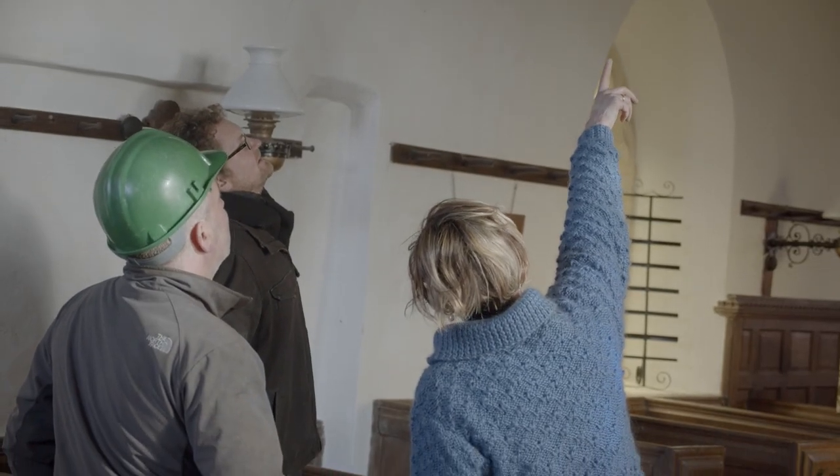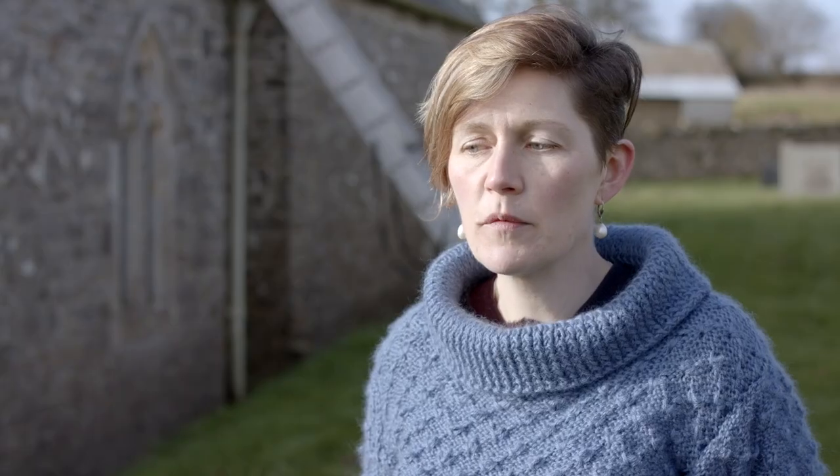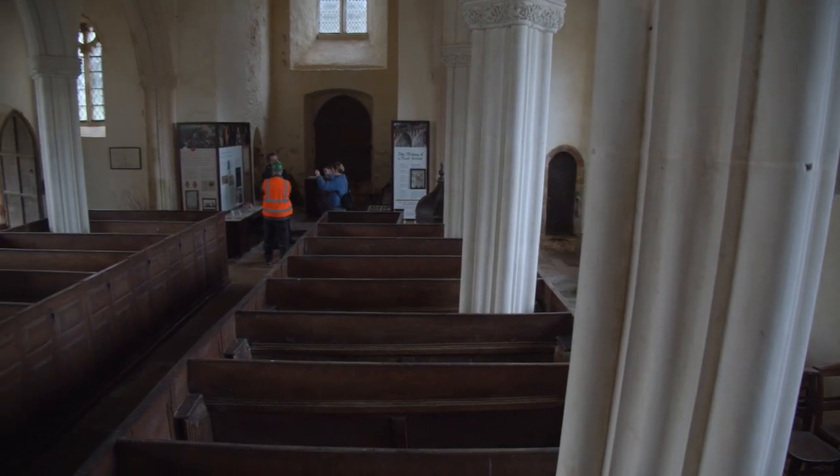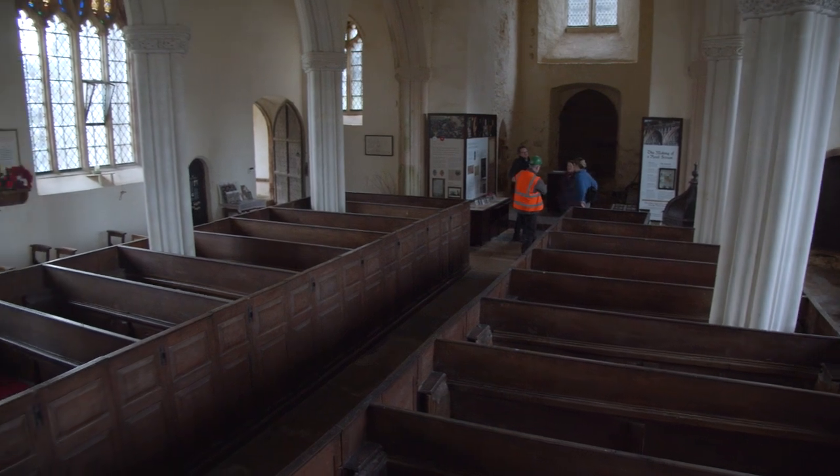We practice a stitch in time maintenance. This means that if we just replace a slipped slate as soon as possible, the water doesn't pour through the fabric and rot the roof structure. This will save us costs and will also mean that more of the ancient fabric is able to be saved.